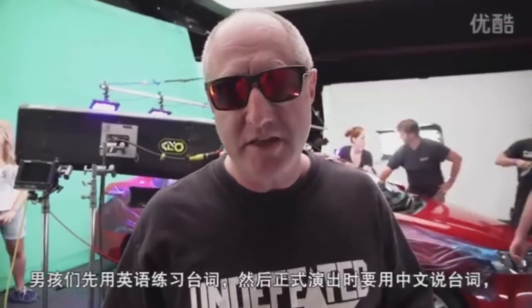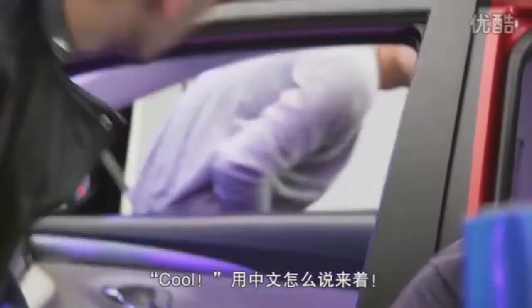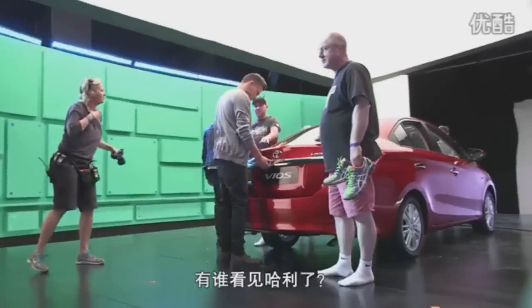The boys have got to say things in English, then they've got to say things in Chinese. I've got no idea how to say things in Chinese. Say cool in Chinese. Anybody think Harry?